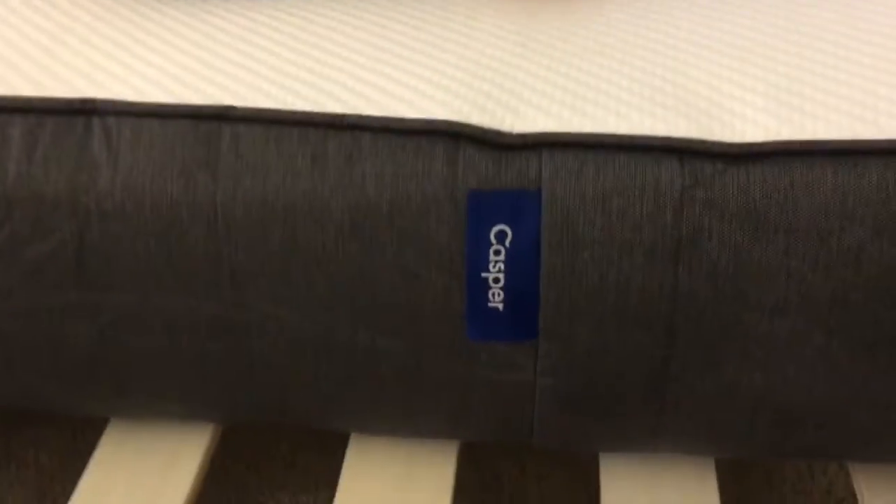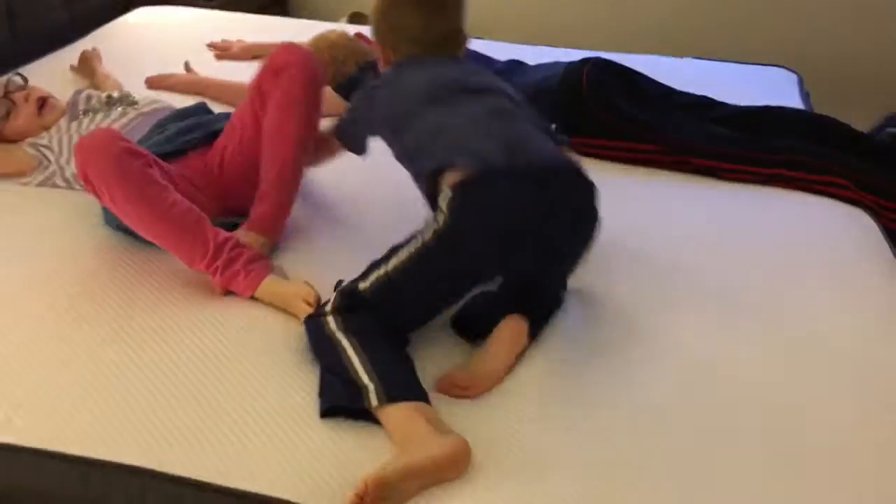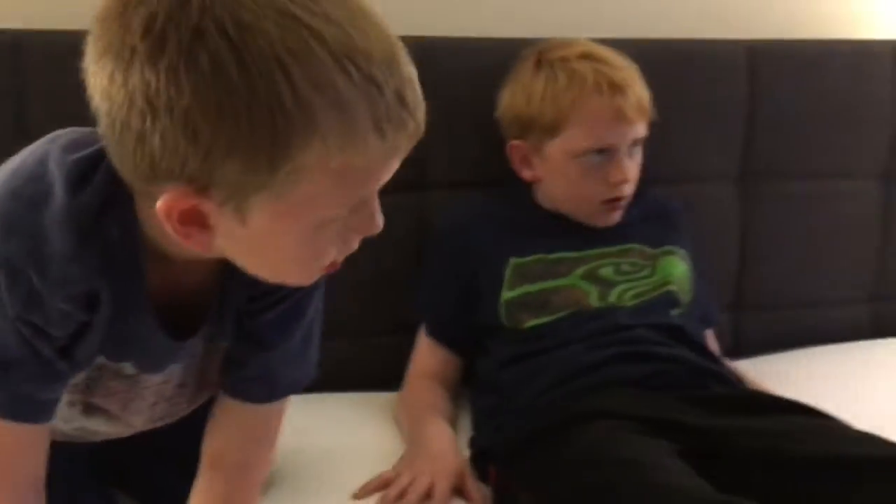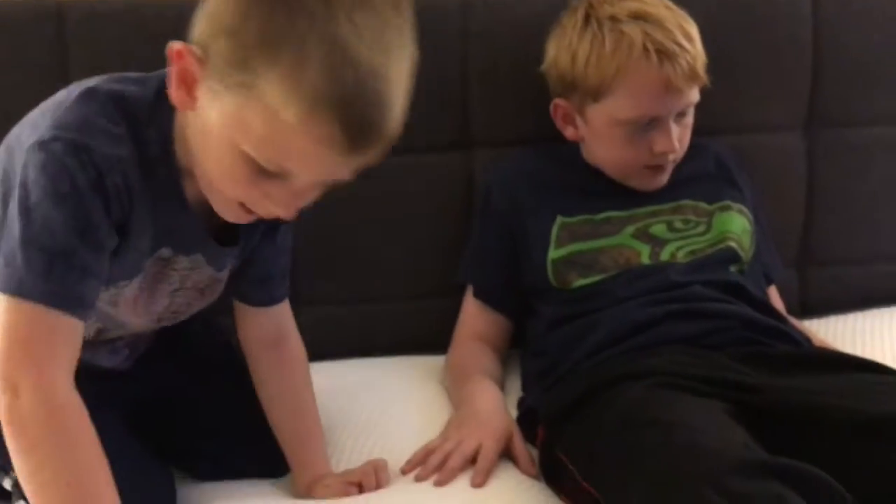Oh yeah, that feels good! That feels good. I love it. Can I see Casper? Do the punch test — see how quickly it springs back. Oh yeah, it springs back! It's memory foam, like, if you lean off it, it slowly pushes back up. So it might take all day. This is gonna be awesome!